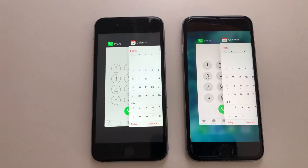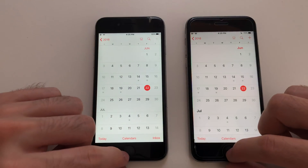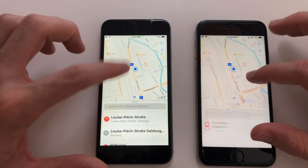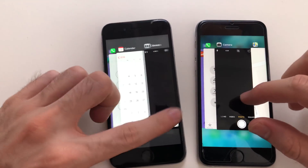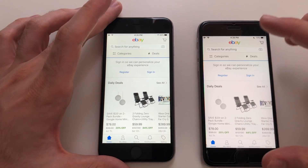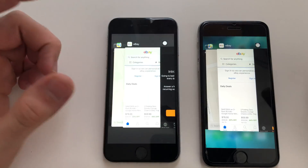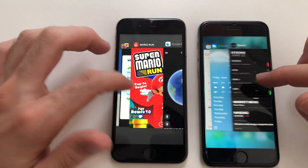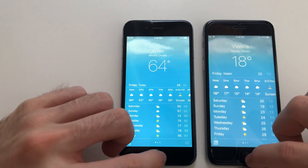Now for multitasking — cycling through: phone, calendar, camera, maps. Maps had to refresh on iOS 10 but iOS 12 kept it in the background — good stuff on iOS 12. eBay, clock — clock had to refresh on iOS 12, likely because PUBG takes up a lot of RAM. Weather app refreshed on iOS 12 as well.